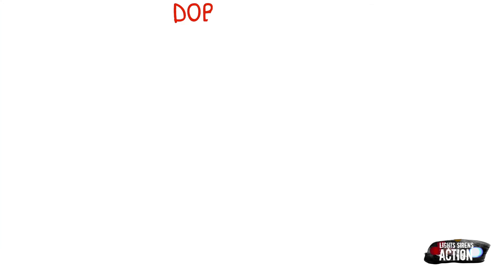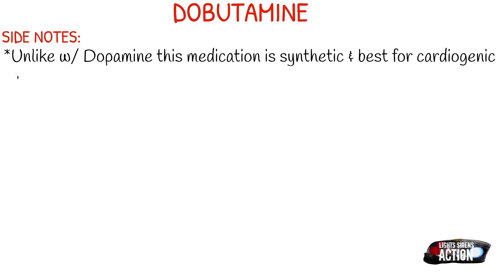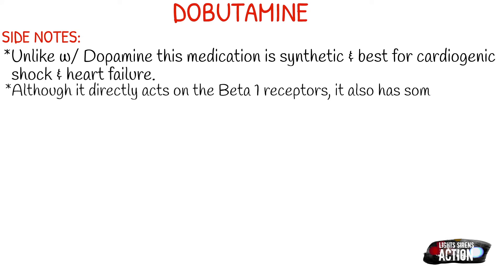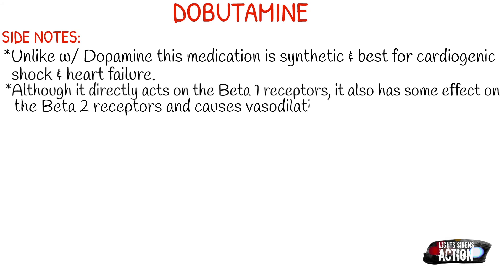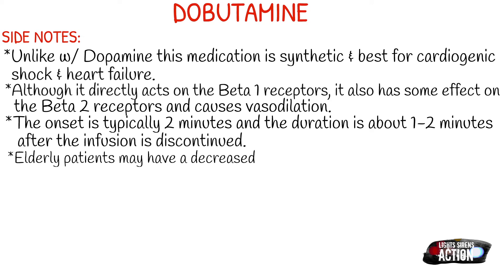A few side notes about dobutamine: unlike dopamine, this medication is actually synthetic and it is ideal for cardiogenic shock and heart failure. Although it directly acts on your beta-1 receptors, it does have some effect on your beta-2 receptors and causes some peripheral vasodilation. The onset is typically two minutes after the infusion begins, and the duration is about one to two minutes after the infusion is discontinued. Something to remember is that elderly patients may actually have a decreased response to dobutamine.